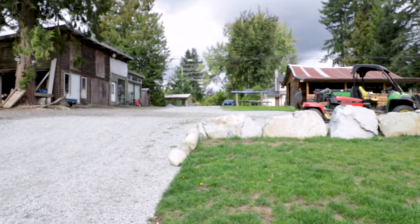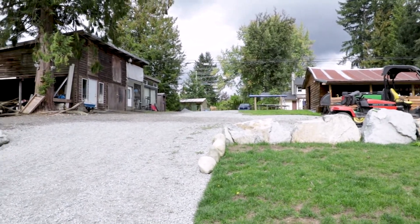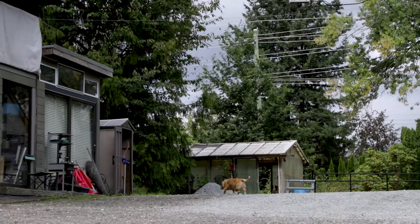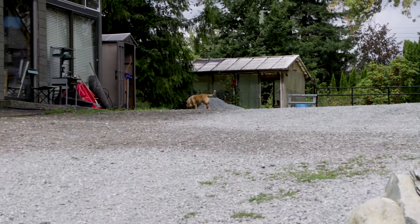There's Zeus! I was wondering where he was. Zeus, what are you doing, man? Way up there — just keeping the place safe, I guess. Looking out for mice and stuff.